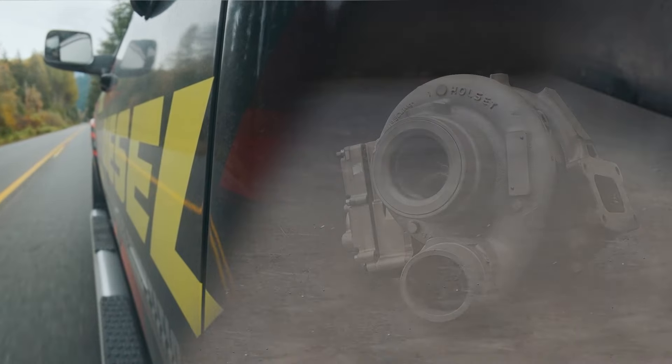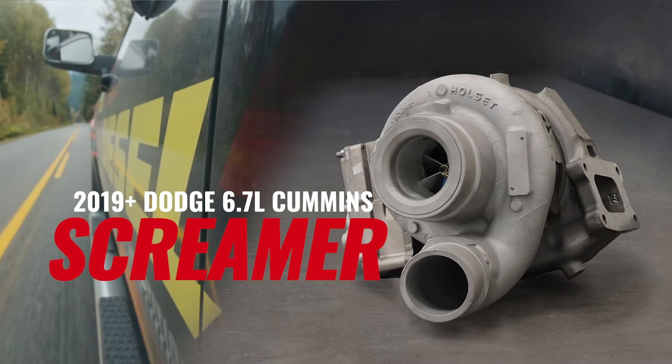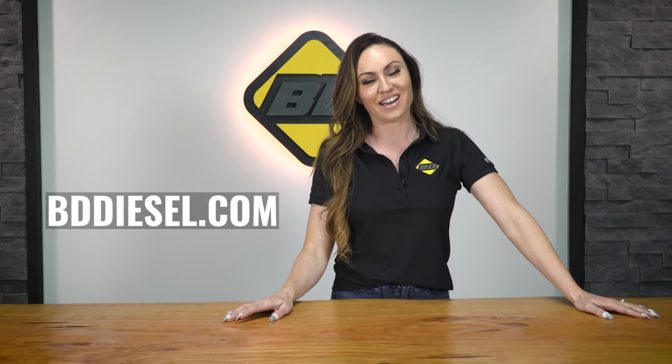Unleash the furious screams of 1,000 Savage Demons with the all-new 2019 Plus Dodge Screamer from BD Diesel. For more information and to check out the rest of our Screamer Turbo lineup, visit our website at BDDiesel.com.